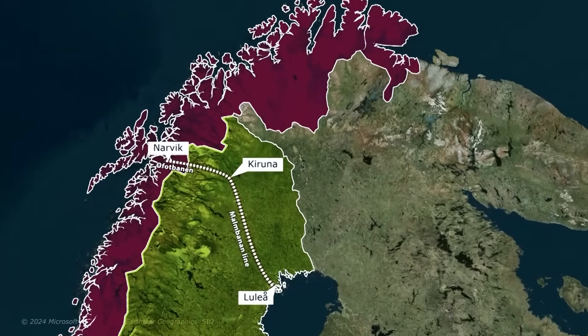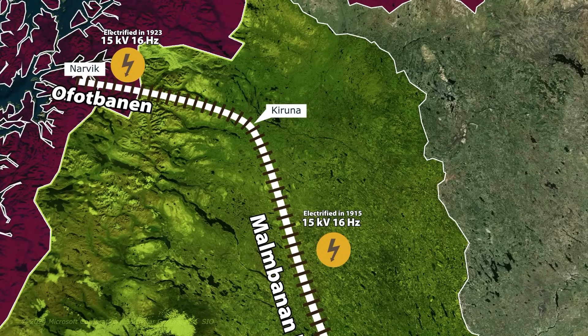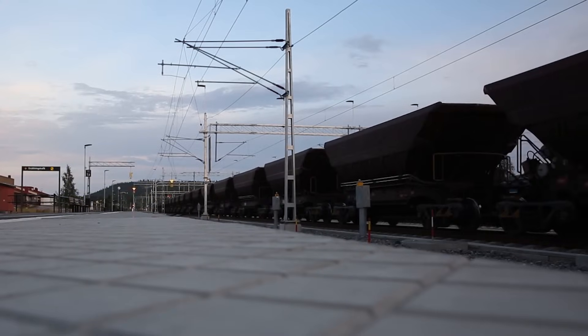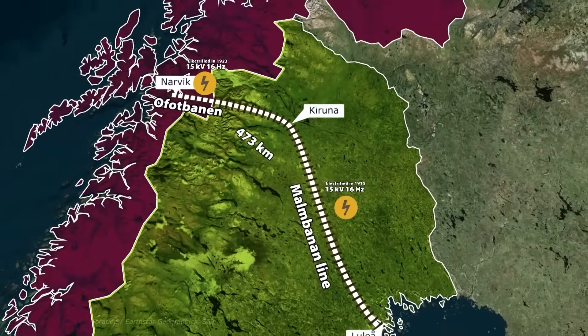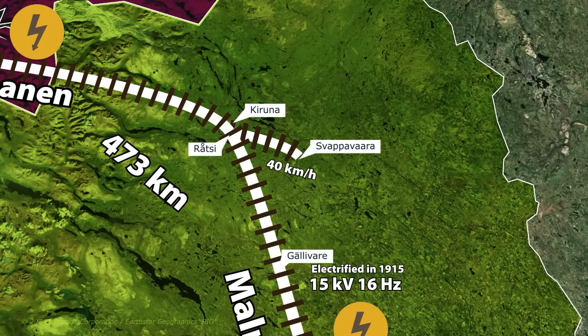Unlike many other ore lines which operate on diesel traction, the Malmbanan was electrified at 15 kV 16 Hz as early as 1915, with the Ofotbanen following suit in 1923. Today, this railway line operates within a European vertically segregated market, distinguishing itself from most heavy-haul railways around the globe. Spanning 473 km from Norway to Luleå, this single-track line goes from Kiruna to Kjellivar, Boden, Luleå, and includes a 40 km branch from Ruotsi to Sapovara.